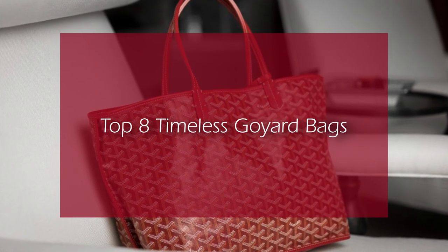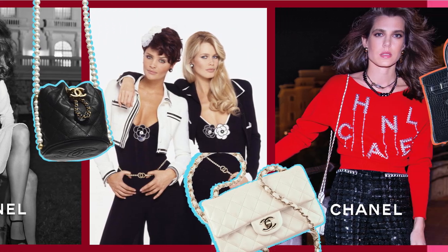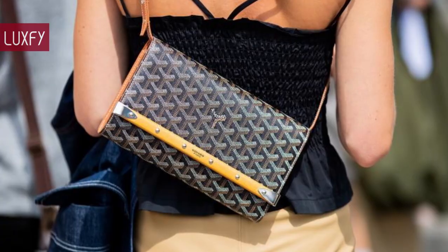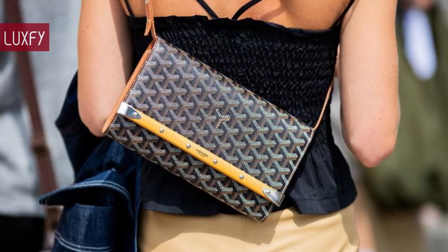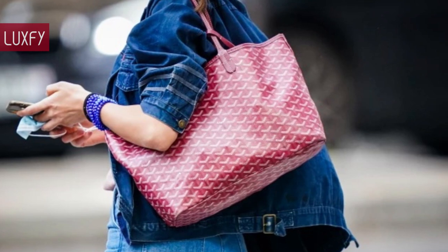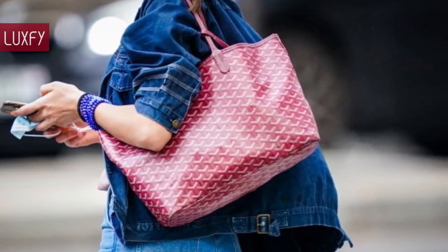Top 8 Timeless Goyard Bags. Welcome to Luxify, where we talk about fashion, luxury, and basically all the best things life has to offer. Welcome to our video listing the top 8 timeless Goyard bags. Established in the 1800s, Goyard is one of the oldest luxury brands in the world, and through its heritage and craftsmanship, has remained a favorite of the rich and famous for almost two centuries.